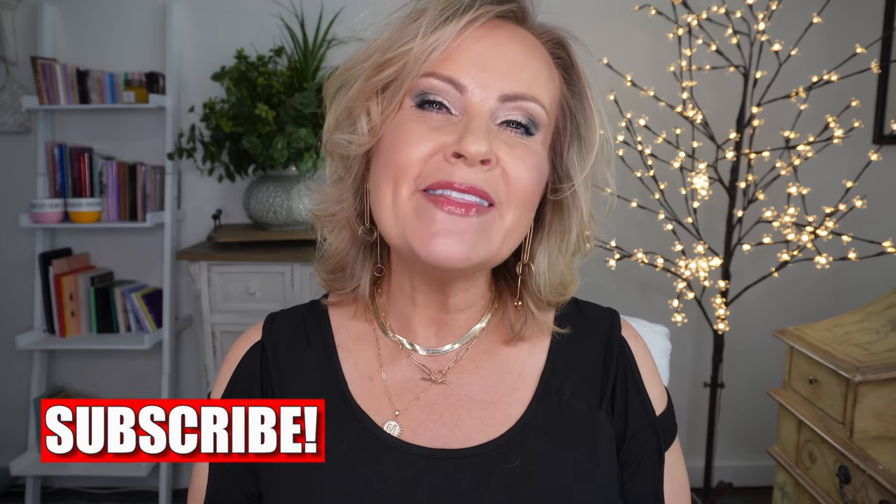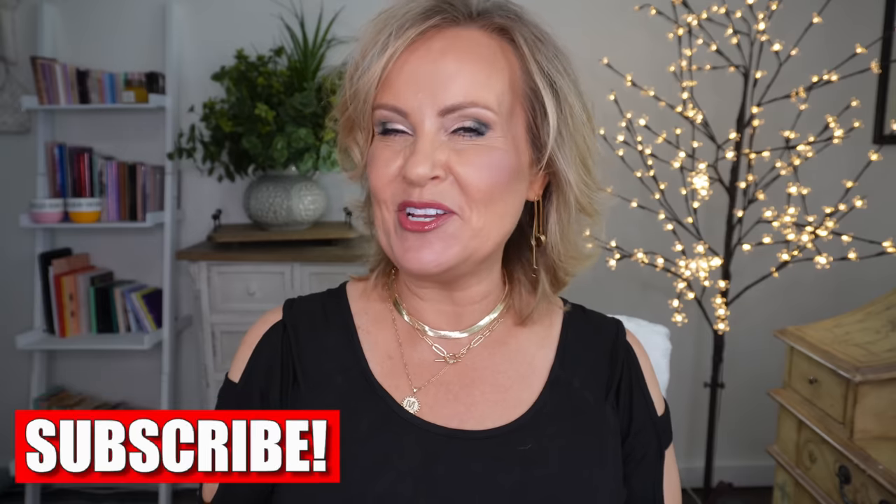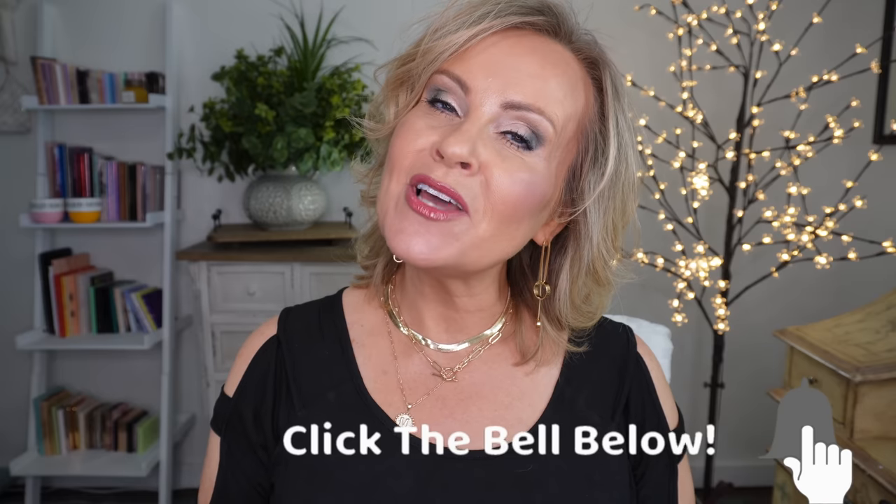Before we get started, I want to say thank you for being here with me. I'm trying really hard to get to a hundred thousand subscribers, so if you haven't subscribed to my channel before, please make sure that you do and help me make that goal — I would really appreciate it.